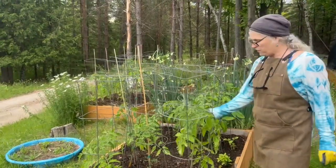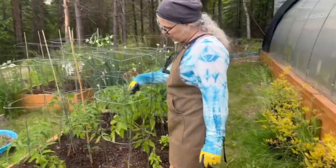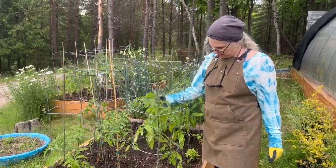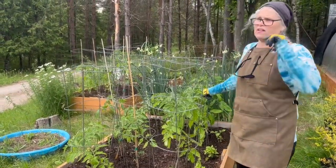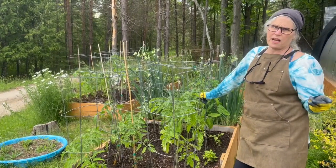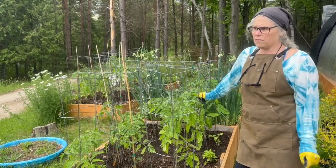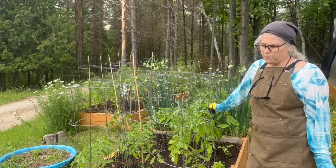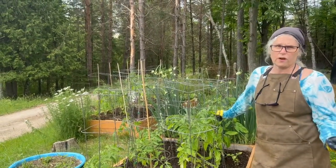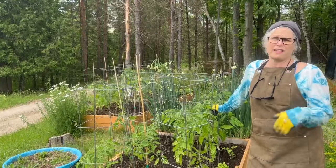We don't have the time to do it either. You can see how good they look. It was really cold the other night here — the alarms have been going off on the greenhouse every night, going down to the low 40s. Plants don't like anything below 50.